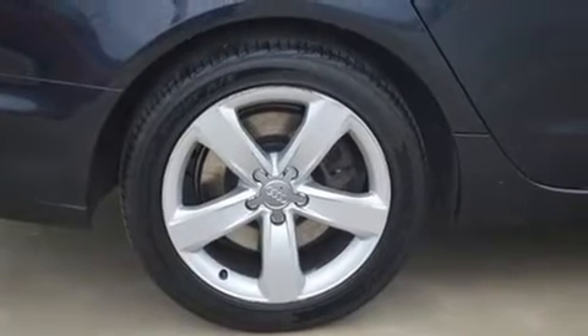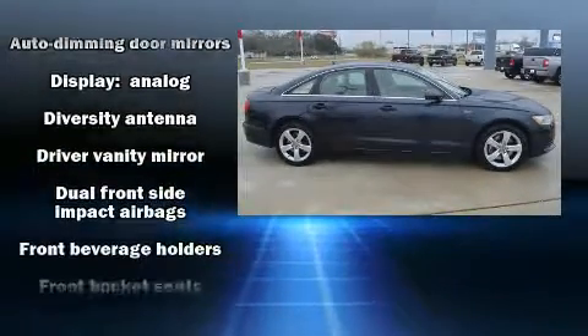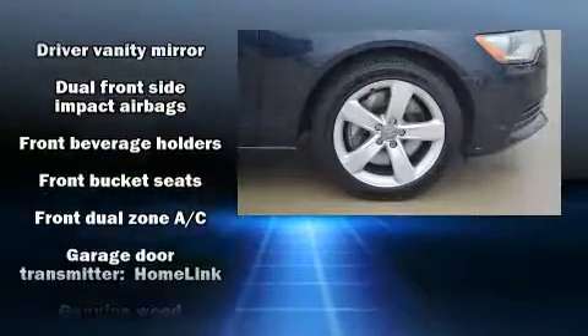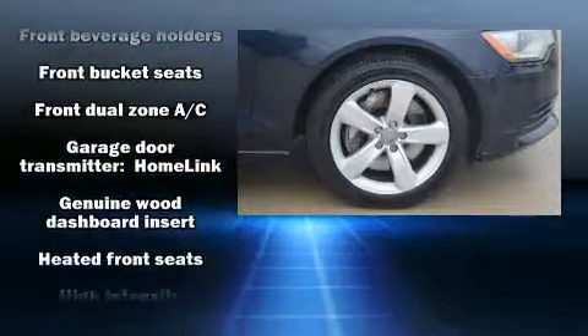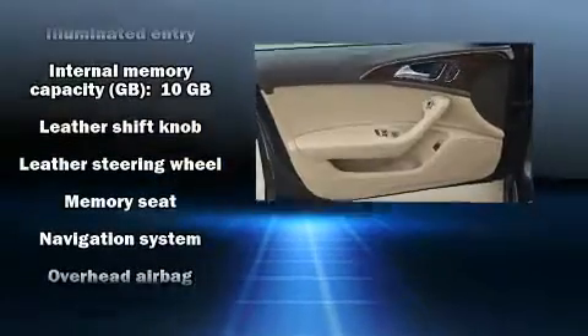Audi ensures the safety and security of its passengers with equipment such as dual front-impact airbags with occupant-sensing airbag, front-side impact airbags, brake assist, anti-whiplash front head restraint, a panic alarm, and four-wheel disc brakes with ABS.